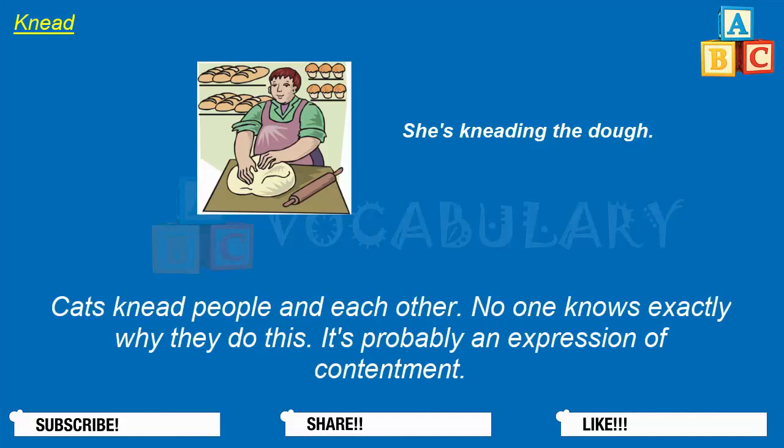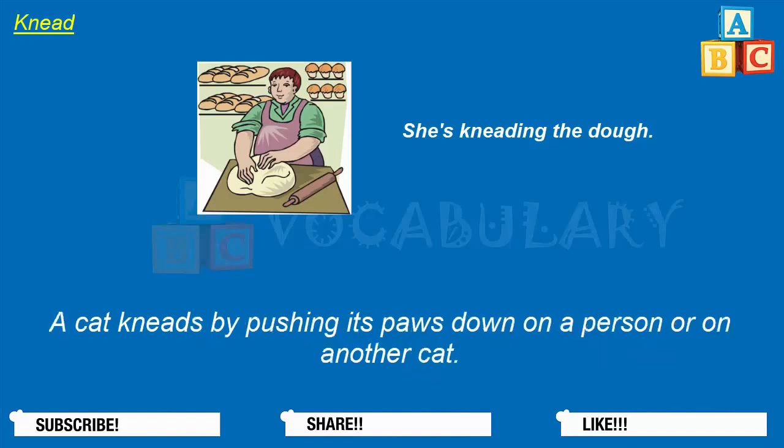You can also use the word knead when describing the behavior of a cat. Cats knead people and each other. No one knows exactly why they do this — it's probably an expression of contentment. A cat kneads by pushing its paws down on a person or on another cat.